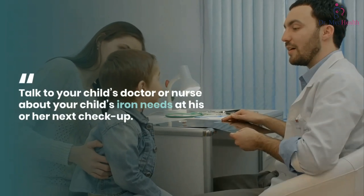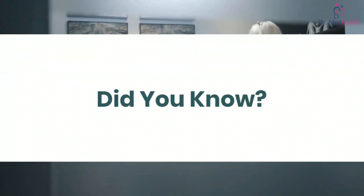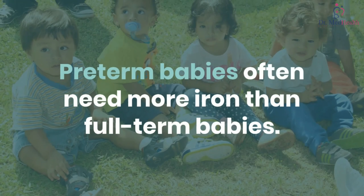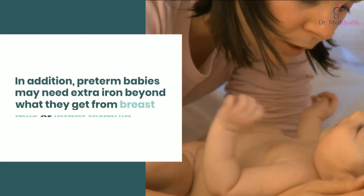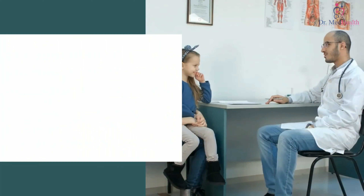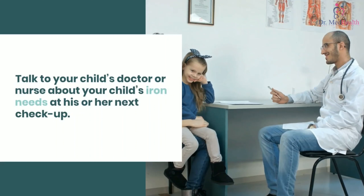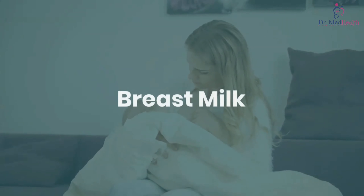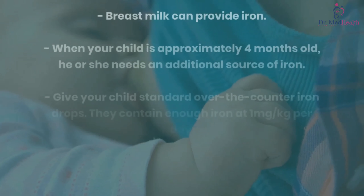Did you know? Pre-term babies often need more iron than full-term babies. In addition, pre-term babies may need extra iron beyond what they get from breast milk or infant formula. Talk to your child's doctor or nurse about your child's iron needs at his or her next checkup.